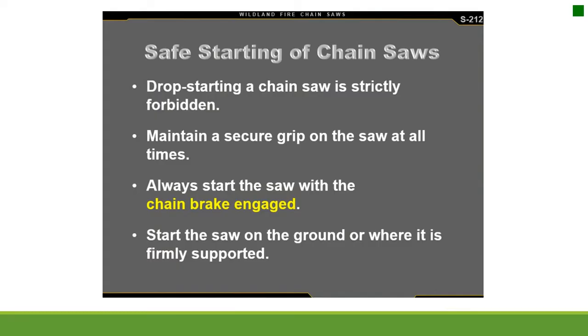Safe starting of chainsaws: drop starting a chainsaw is strictly forbidden. Maintain a secure grip on the saw at all times. Always start the saw with the chain brake engaged. Start the saw on the ground or where it is firmly supported.